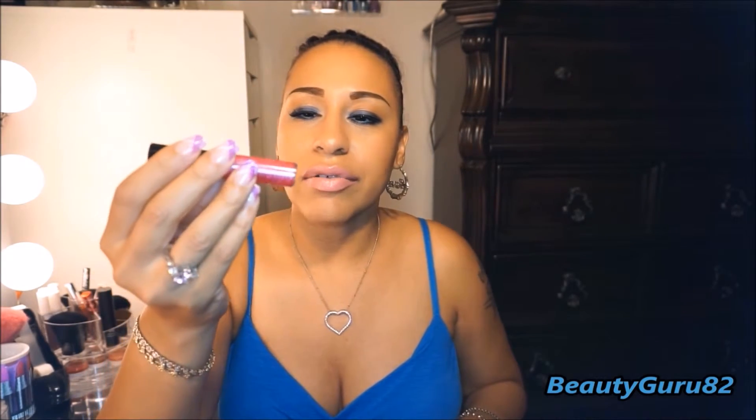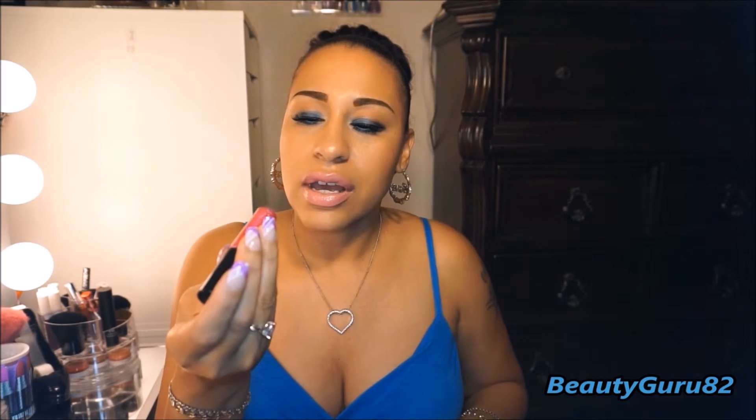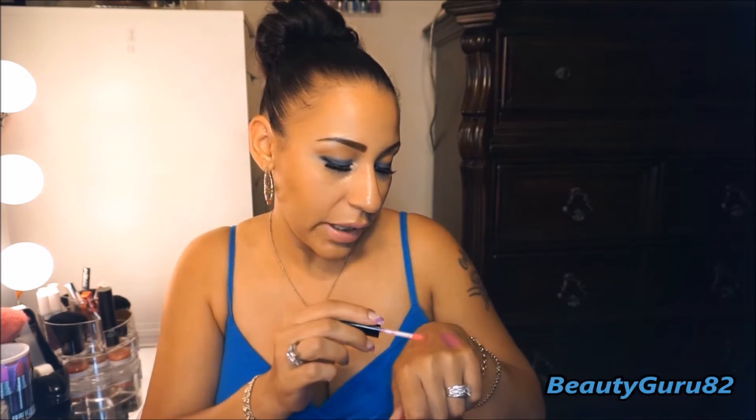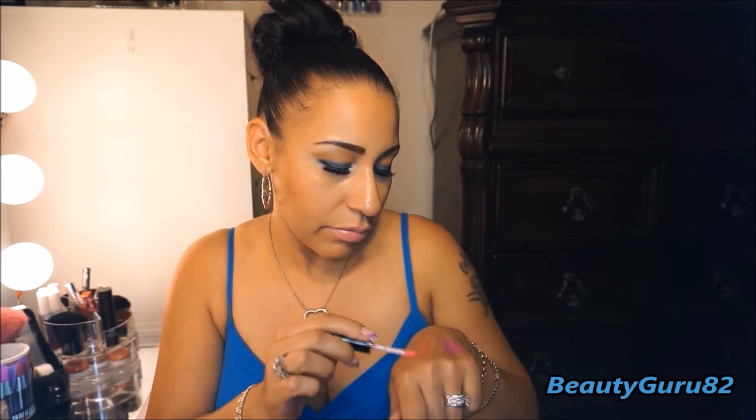And this one is by MAC. This is the Miley Cyrus Lip Glass in Viva Glam Miley Cyrus. I've been using this with the Miley Cyrus lipstick and it's just so beautiful — it's like a beautiful pink color with blue and pink glitters in it. It's so pretty.